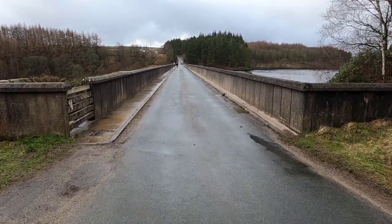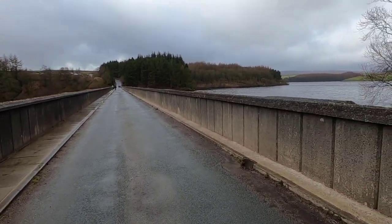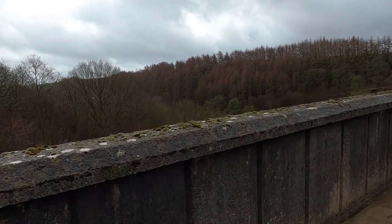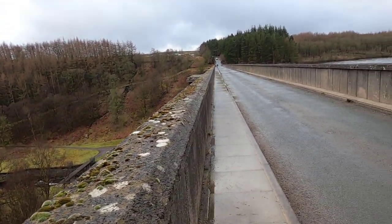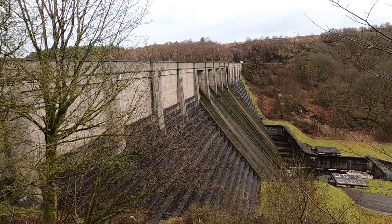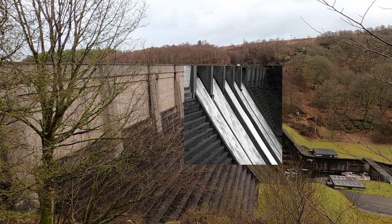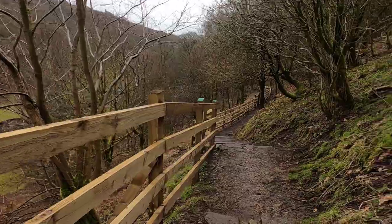I've reached the reservoir now and we'll get a good view of it — beautiful place. I'll walk around and see what I can find to photograph. That's the actual dam wall itself. I've been here when it's been pouring and those release valves — when the reservoir gets too full — just pour out there. Amazing. Let's carry on and see what we can see.